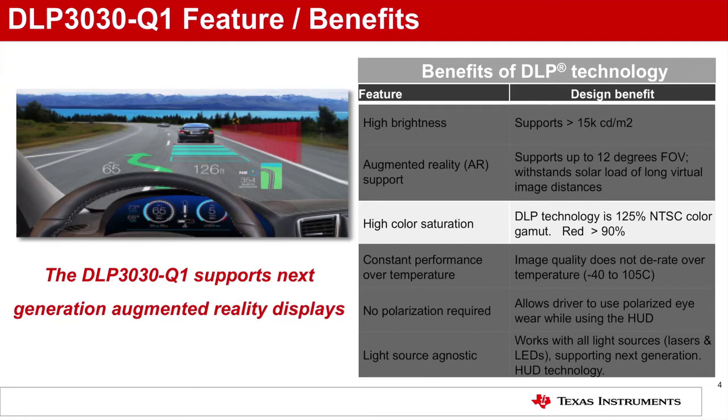High color saturation: Being a reflective technology, the chipset delivers highly saturated colors, achieving a 125% NTSC color gamut using standard LEDs for bright and vivid images. Red is over 90% saturated.